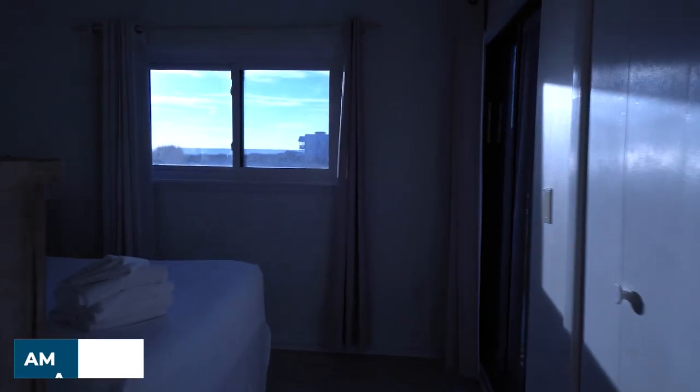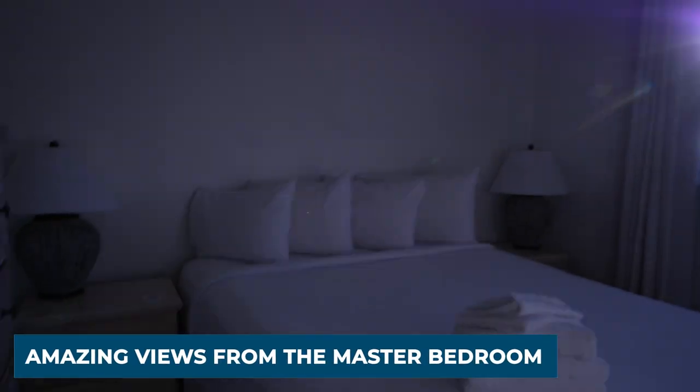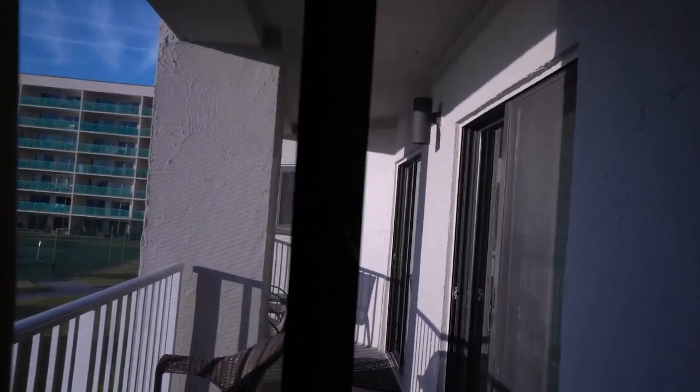The master bedroom has views of the Gulf of Mexico and the beach, both from the side and also access to the balcony. And this is a private balcony, just for this unit.